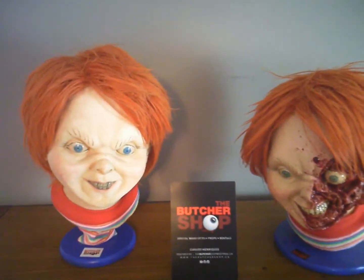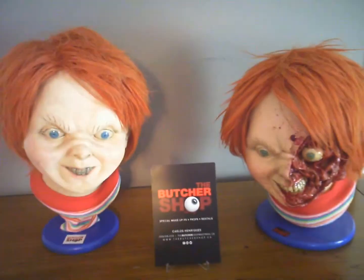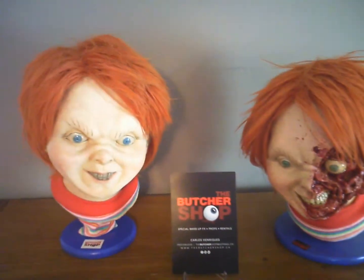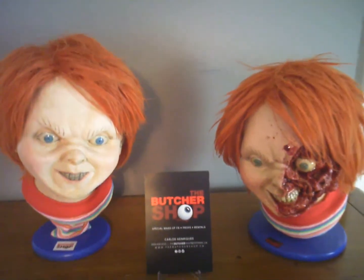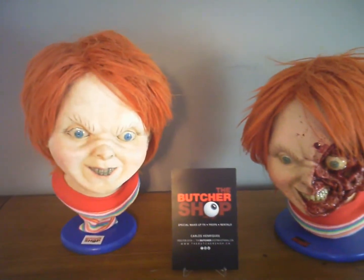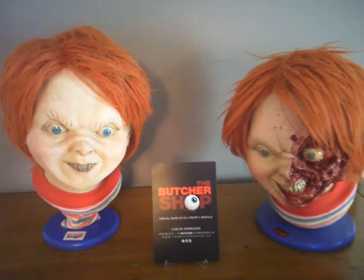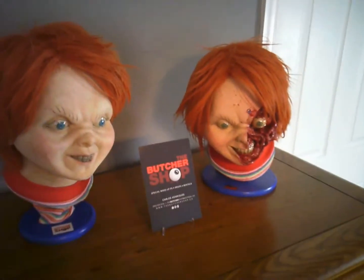There you have it guys — we got Good Guys, Good Guys, good guys and bad guys, all kinds of busts here. I love how they go together as a set. You'll see them both in an upcoming video in a big general collection layout one of these days. Alright, that's all I have — I'll see you guys next time!